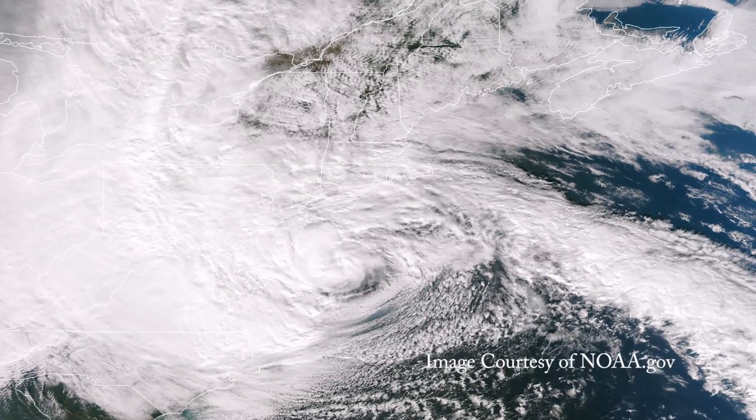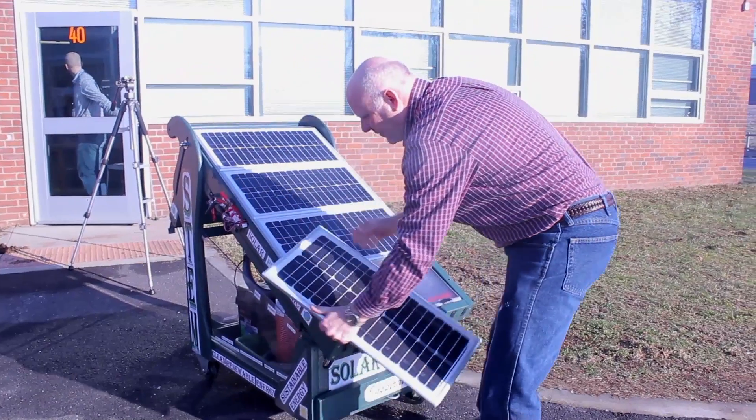In 2012, Connecticut got hit by Hurricane Sandy. Some of us even lost power for up to 10 days. The lack of power among us inspired a technology education teacher here at our school to build the Green Machine.